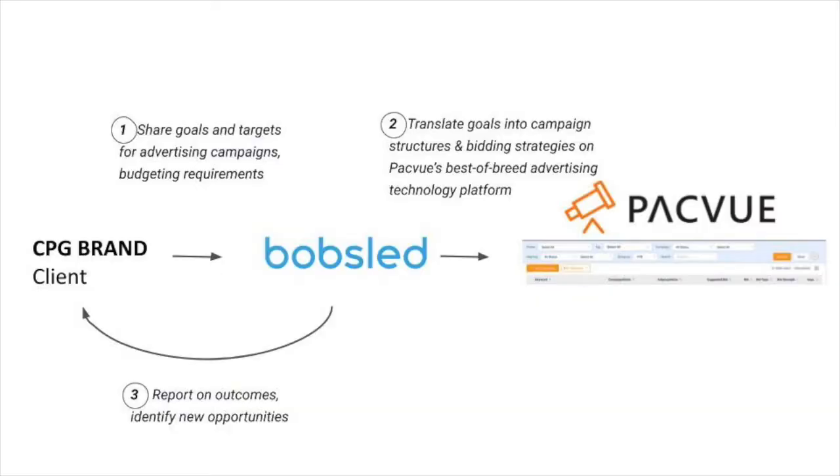That's where Bobsled Marketing comes in. Bobsled Marketing is a digital agency with years of proven results and experience helping brands to scale on their Amazon sales channel. And now through our partnership with Packview, one of Instacart's first advertising API partners, we can help your brand achieve profitable growth on Instacart, knowing that you're accessing best-in-class expertise, analytics,